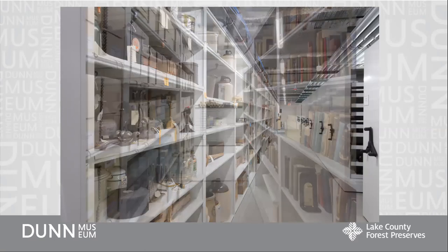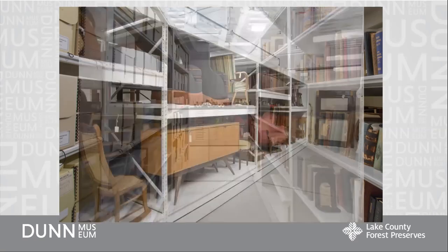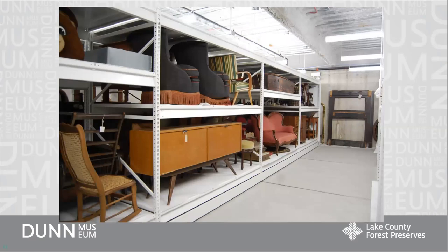We also have our archives, which are books, photographs, letters and diaries, maps — paper-based objects that we use for research. And we also have some bigger things like equipment from farms and furniture.